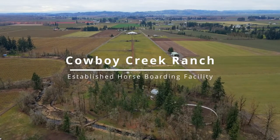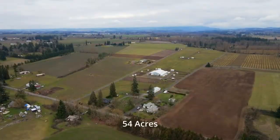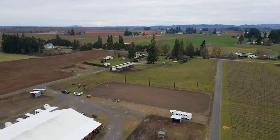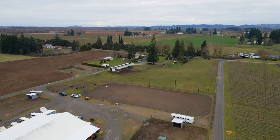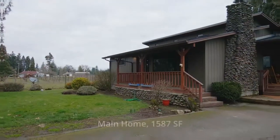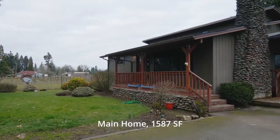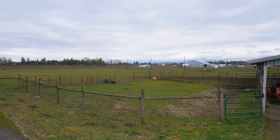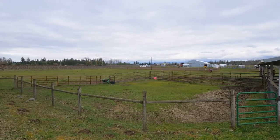A rare opportunity awaits at Cowboy Creek Ranch, an established horseboarding facility on 54 acres. It's conveniently located just 10 miles southeast of Salem. This property has it all, including a beautiful home of more than 1,500 square feet and nine cross-fence pastures plus run-in sheds.